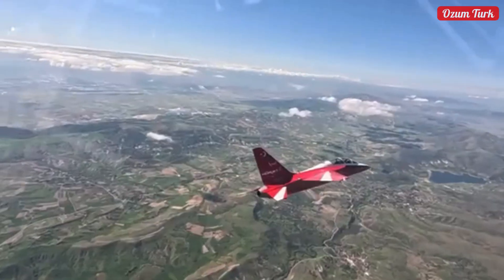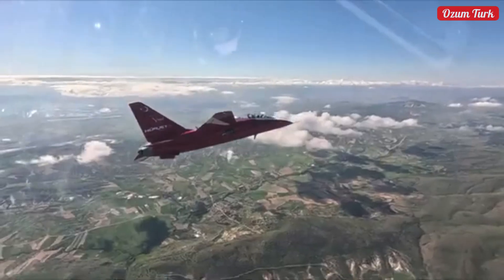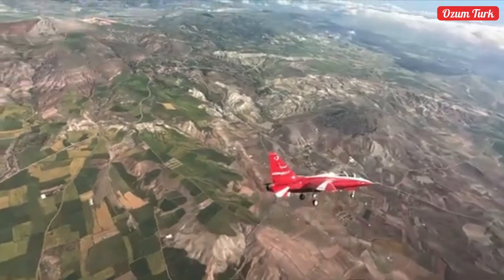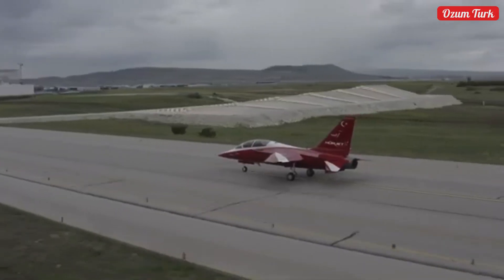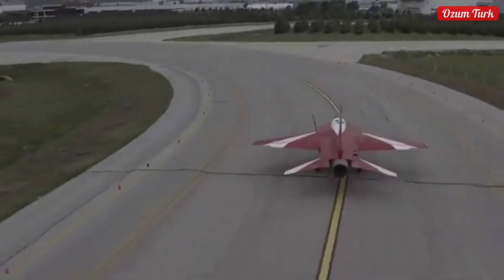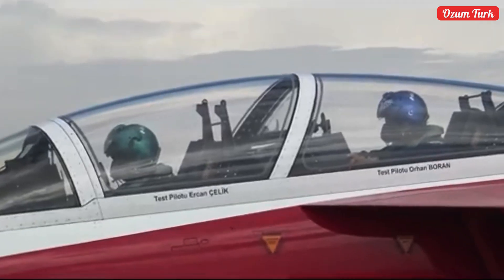Equipped with modern avionics systems, Herjet offers pilots a safer and more effective flight experience. Its single-engine design consumes half the fuel compared to twin-engine aircraft, making it economically attractive. Being a single-engine aircraft makes Herjet lighter, more economical, and more efficient.